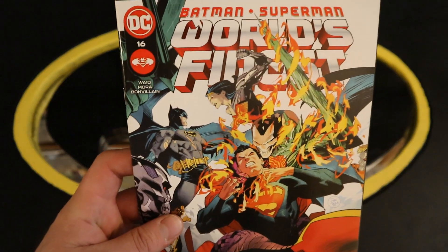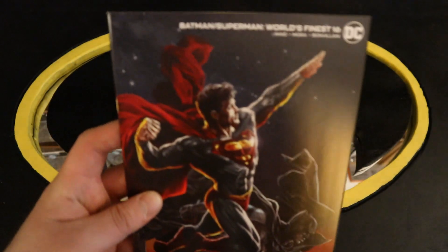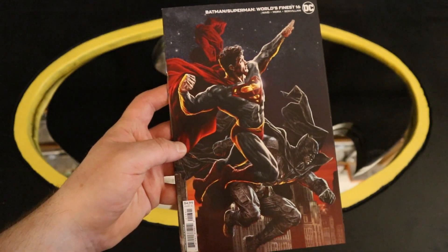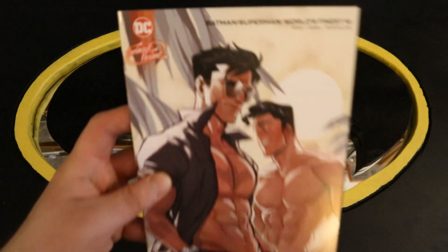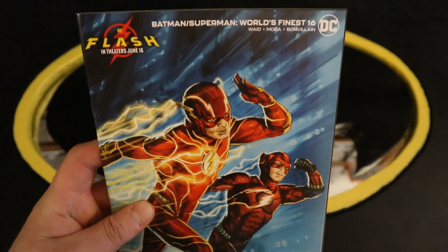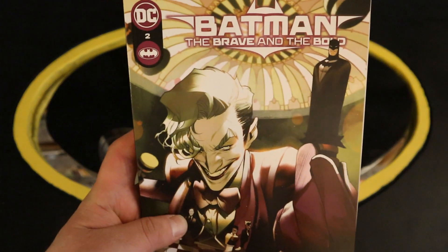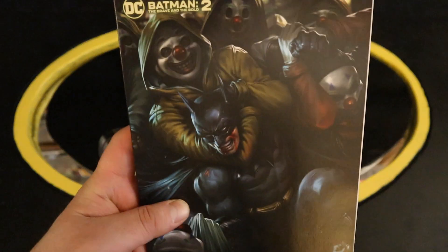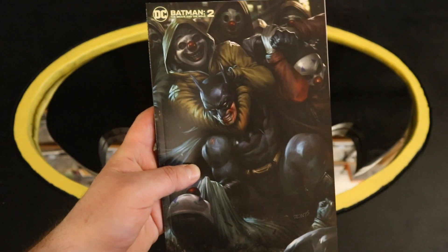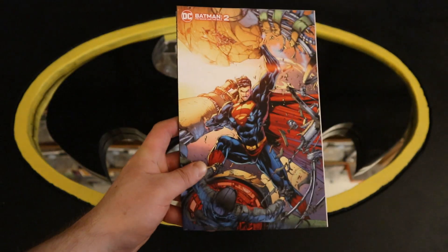Now on to Batman Superman World's Finest number 16, with a variant cover, a Swimsuit variant cover, and a Flash movie variant cover. Then Batman Brave and the Bold number 2 — looks like we have Joker on the front. A variant cover — love this cover, ton of Joker henchmen taking out the Batman. And another variant cover.